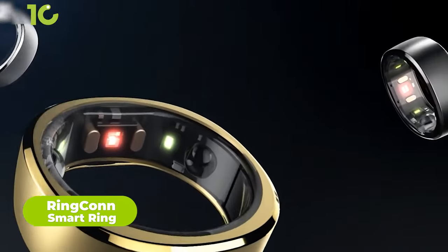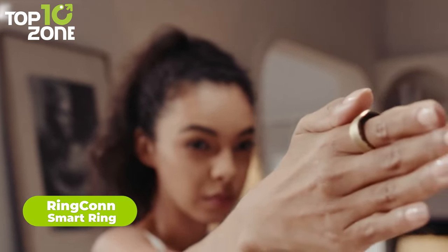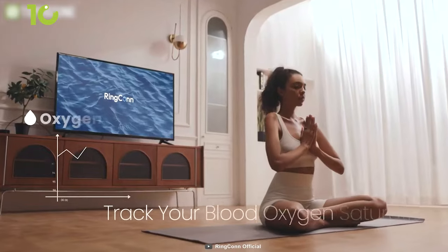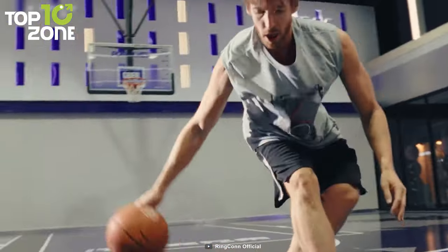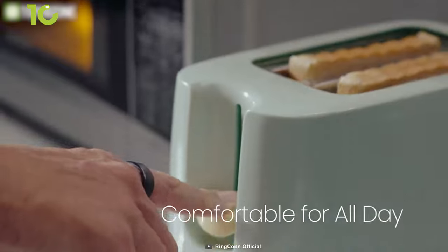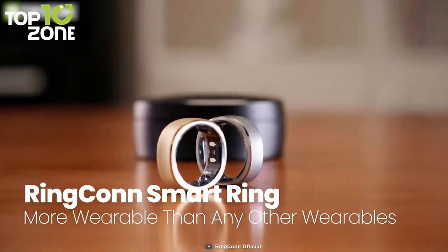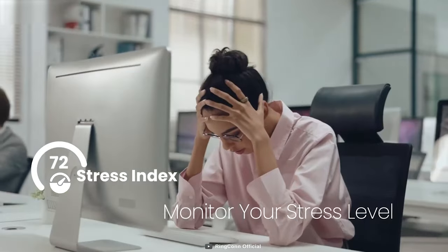RIGCON is a smart health tracking ring that's perfect for those who want to monitor their health without the hassle of bulky and uncomfortable wearables. With its ultralight titanium design, RIGCON fits snugly to your finger, delivering accurate data on your sleep, heart rate, and blood oxygen levels for a comprehensive overview of your health. Unlike other health trackers that use PPG sensors, RIGCON's placement on your finger provides a more accurate signal. In addition to its 24/7 health tracking, it offers a battery life that lasts for weeks, so you can wear it throughout the day without worrying about frequent recharging. With its comfortable and stylish design, RIGCON is the perfect accessory for anyone who wants to prioritize their health and wellness.